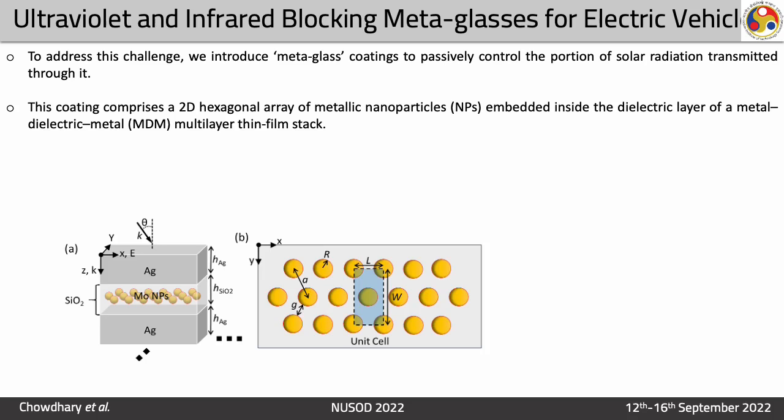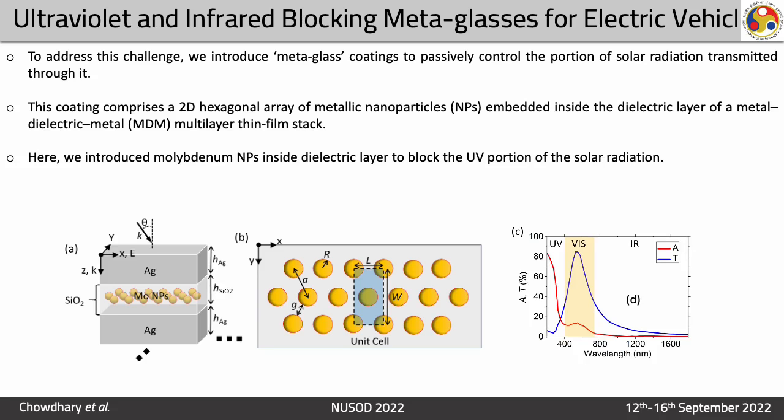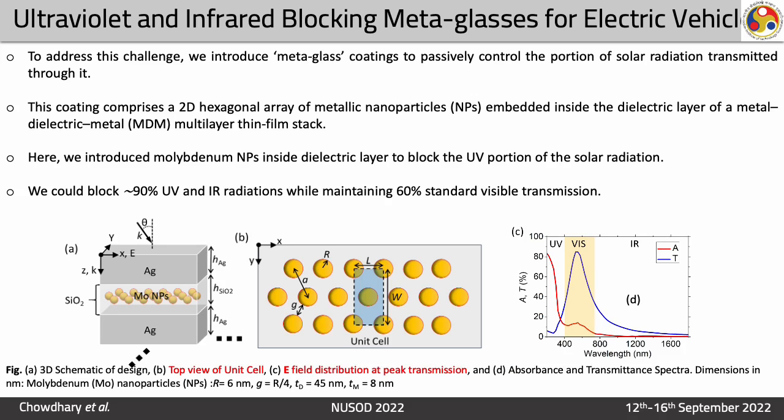This is the 2D schematic top view of the unit cell, which is given by the shaded region. Here we introduce the molybdenum nanoparticles inside the dielectric layer to block the UV portion of the solar radiation. This is a typical spectral characteristics over the UV, visible, and infrared radiation regime. We could block nearly 90% of the UV and infrared radiation while maintaining 60% standard visible transmission.